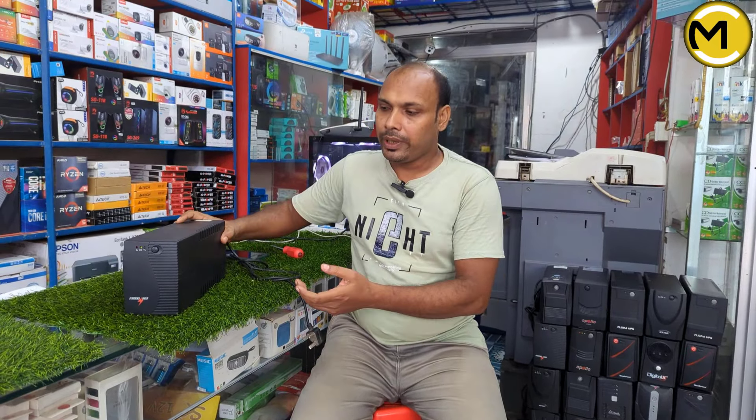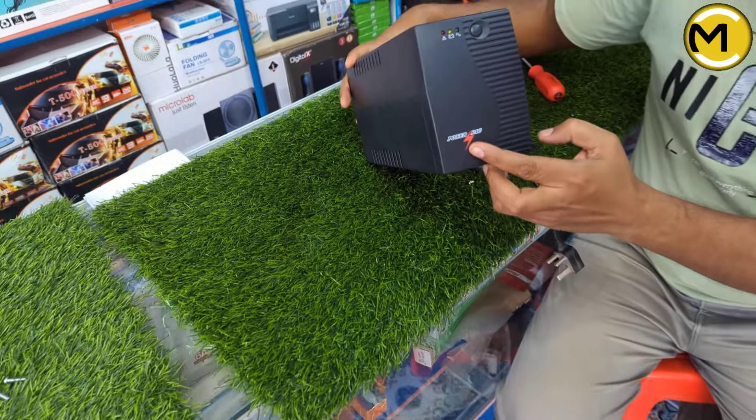We will have a UPS collection. We will see UPS is a good UPS — Power Pack Brander.